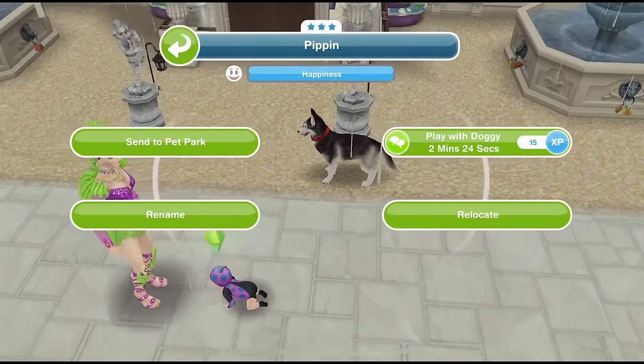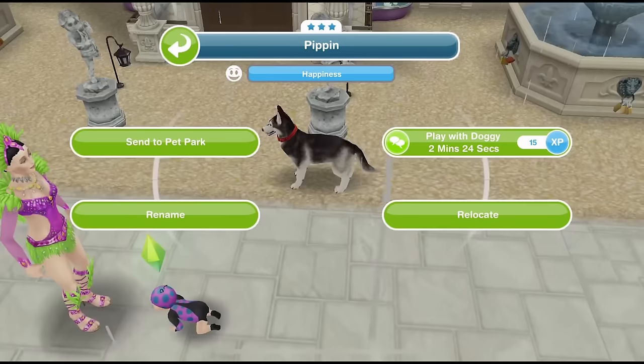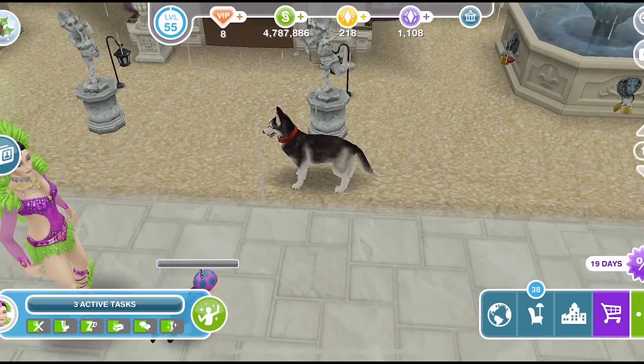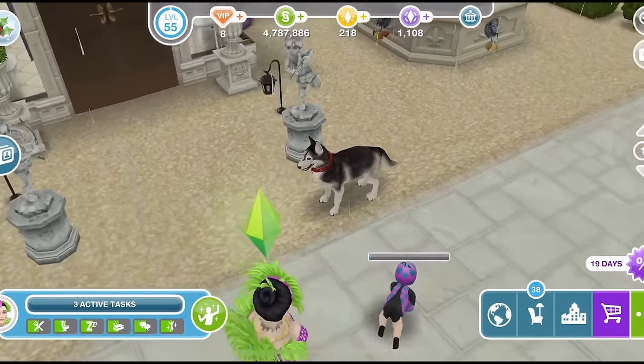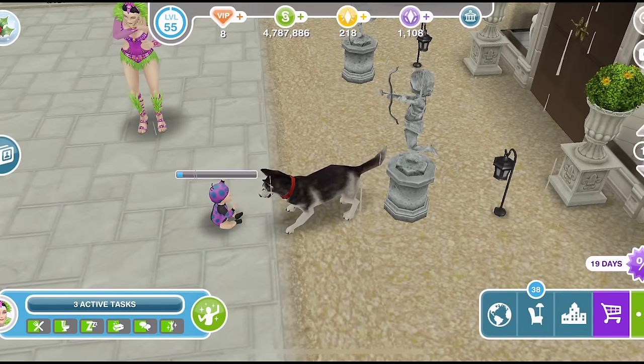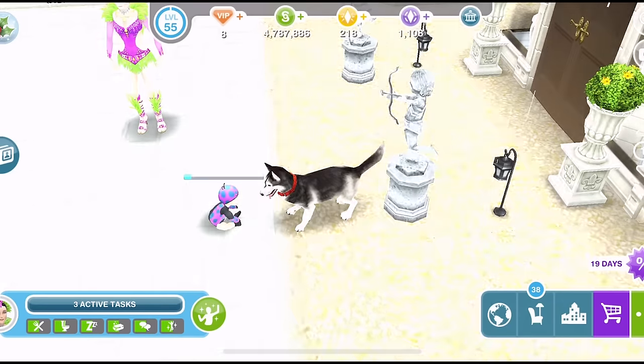Babies can now interact with pets as well. I think they can only play with cats and dogs — if you click on a pet they will play with doggie or play with kitty and it is so adorable. The baby is there playing with the dog — how cute is that?